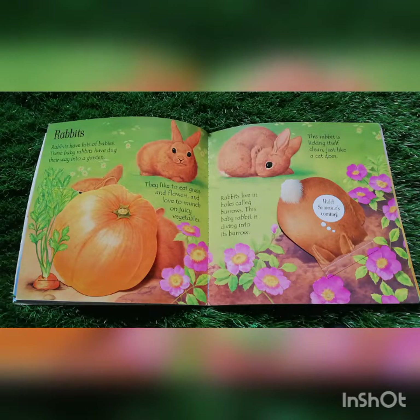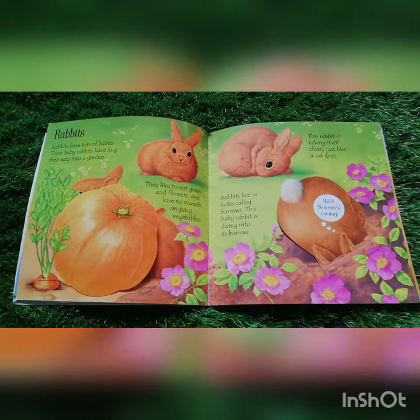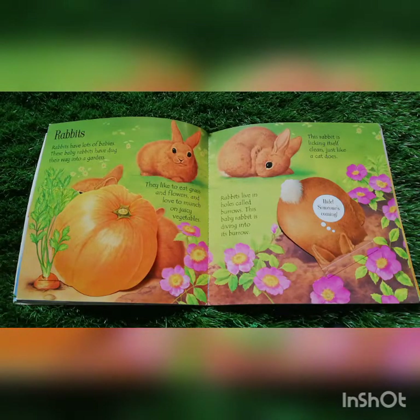This rabbit is licking itself clean just like a cat does. Rabbits live in holes called burrows. This baby rabbit is diving into its burrow.